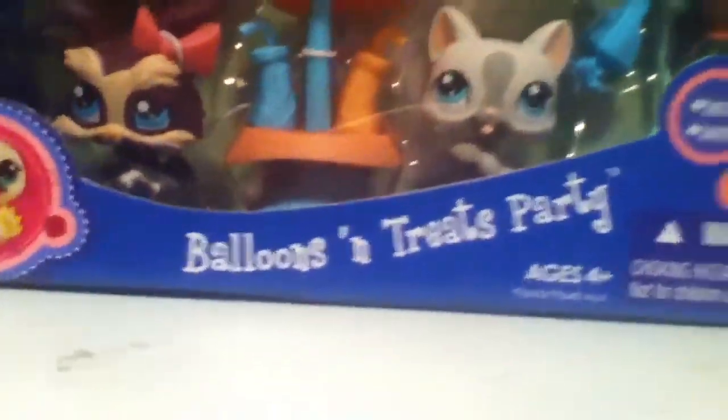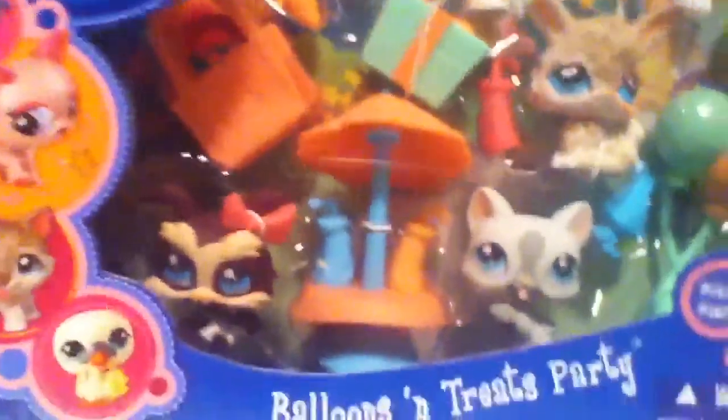It's a Balloons and Treat Party set. I really wanted those cups — or juice thingies — for a long time, cause they're really cool. So it was $5, and it comes with three cakes, some glasses, three ice creams, three pets, two balloons, a bunny, a present, carrots, a bone, and a bag.